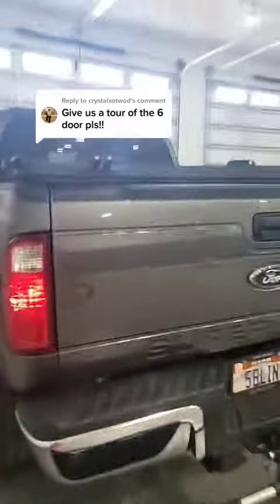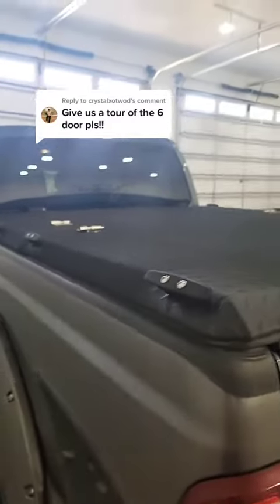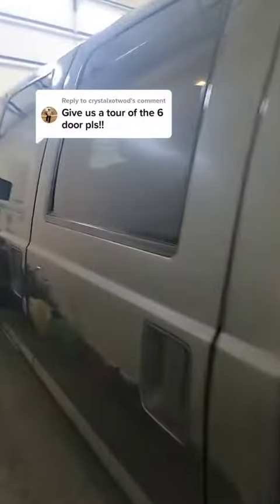It's got the Diamondback tonneau cover — I kind of love the way it looks but hate the way it works. It's really hard to put anything big in there without taking it off, so not happy with that. But all in all I like the cover. There's also a sub back there.